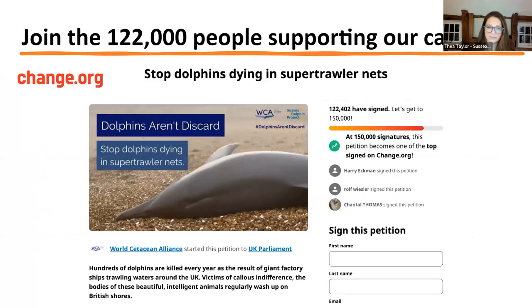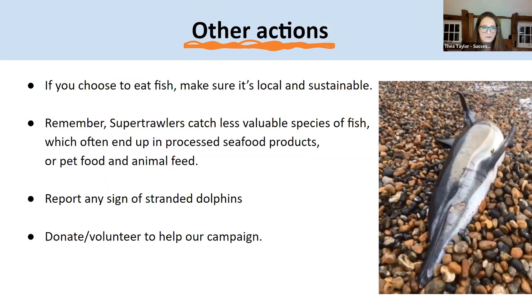We've already had over 126,000 people sign our petition so we can get this discussed in government and hopefully get better protection for our marine environment. We're also asking that if anyone does eat fish, please make sure it's local and sustainable. There's a great fish stand at Bognor, and many fishermen will sell fish directly off their boat or from local fish stalls. Try something new — there's so much good seafood out there caught locally and sustainably, with fisheries that are trying to reduce their bycatch.